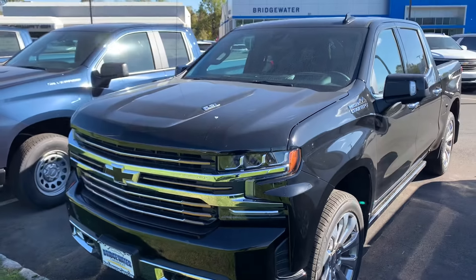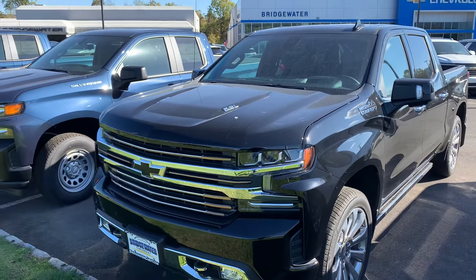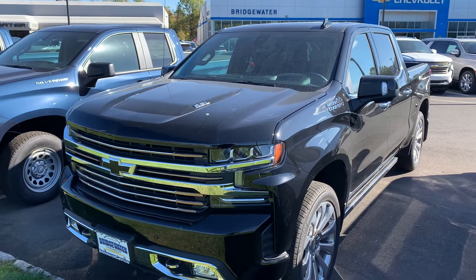Again, Jim Knoller, Bridgewater Chevy. Just a quick overview — love to have you come in and take a test drive. Talk to you soon. Bye-bye.